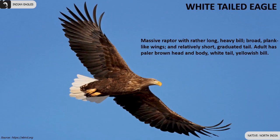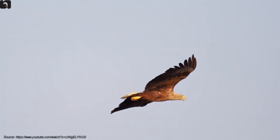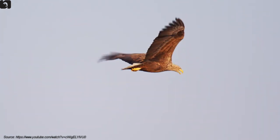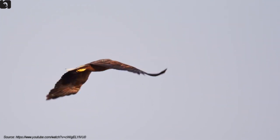White-tailed eagle is a massive raptor with rather long heavy bill, broad plank-like wings and a relatively short graduated tail. The adult has a pale buff-brown head and body, white tail and yellowish bill, found in north India.